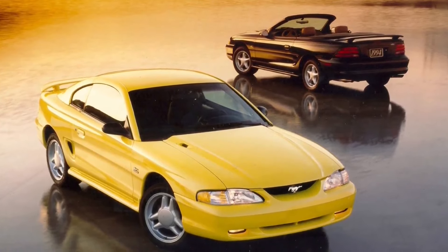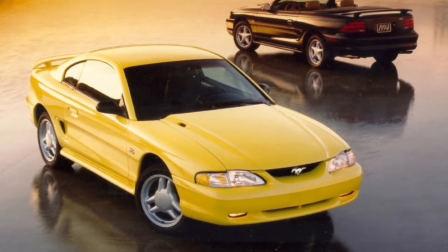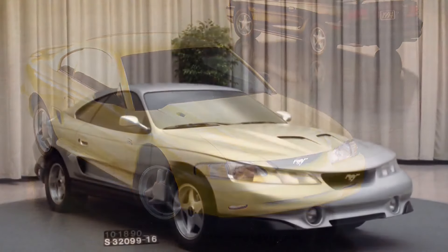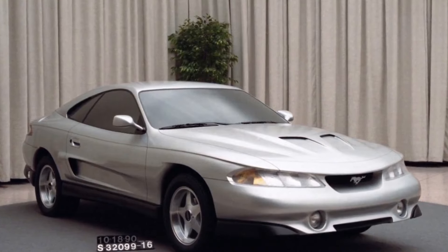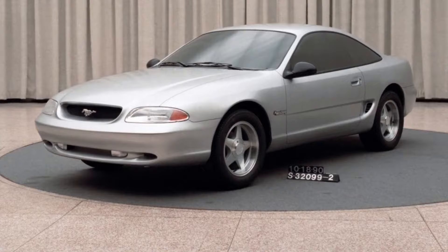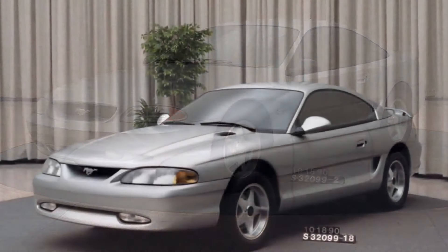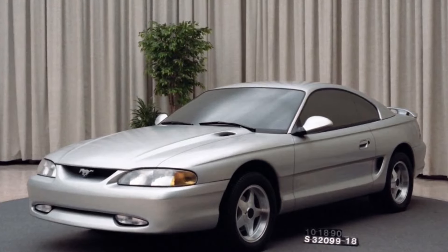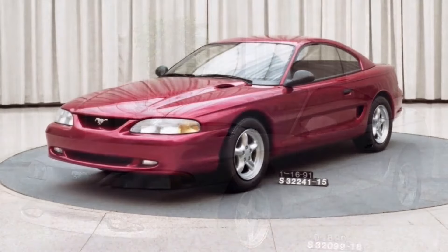The 1994 model Mustang is internally codenamed SN95 at Ford. S stands for small/specialty vehicle, N stands for North American operations, and 95 is the sequence number of approved vehicle projects. Ford spent $700 million and took only 36 months to rework the Fox Body platform into the SN95 Mustang. In the automotive world, that's fast and cheap.